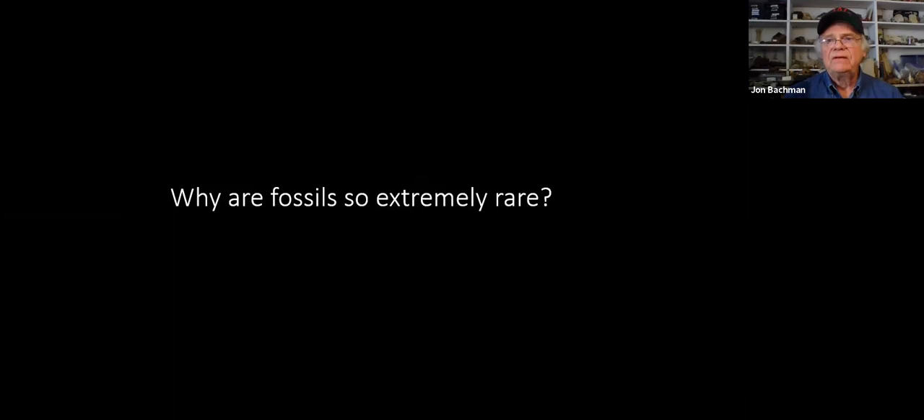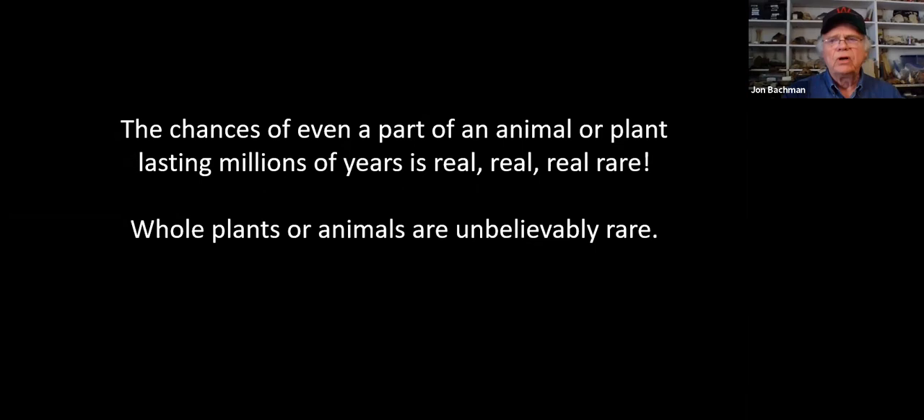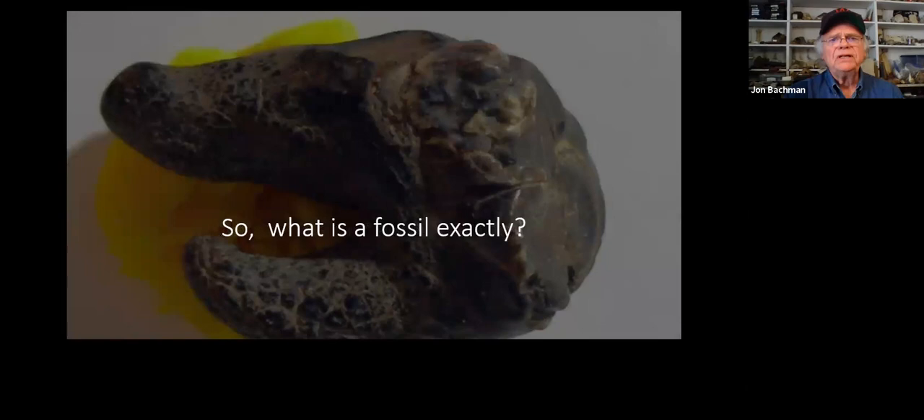The first thing we need to understand about fossils is that they are incredibly rare. I know that in gift shops at national and state parks they'll have a whole bin full of them, and it looks like these things are all over the place - but no, fossils are incredibly rare. The chances of an animal or plant lasting millions of years is really, really rare. Whole plants and whole animals are just unbelievably rare. Some people say it's not one in a million - it's one in a billion.